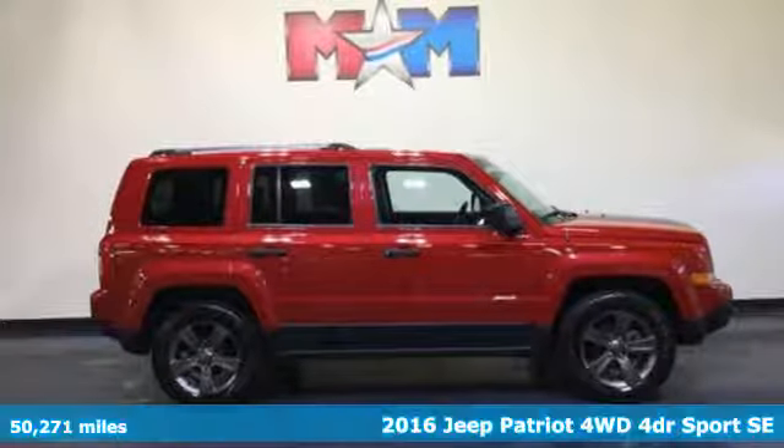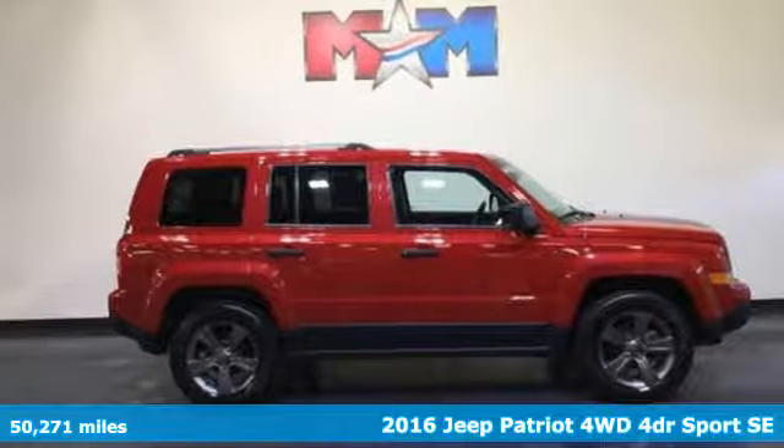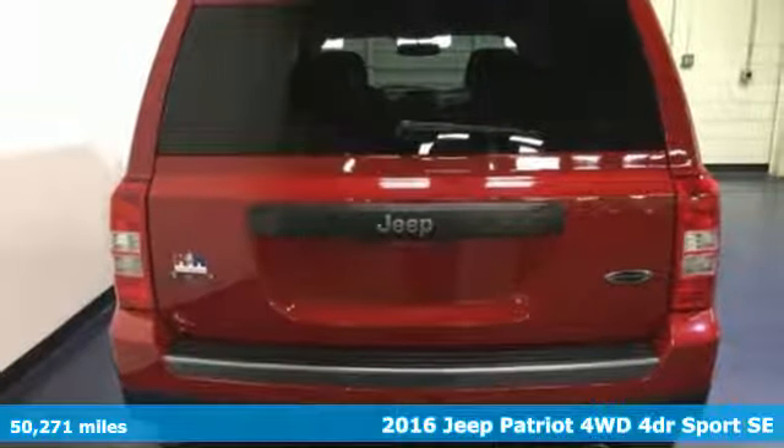Here's a 2016 Jeep Patriot. Its aggressive spirit fuels your thirst for discovery at every turn.